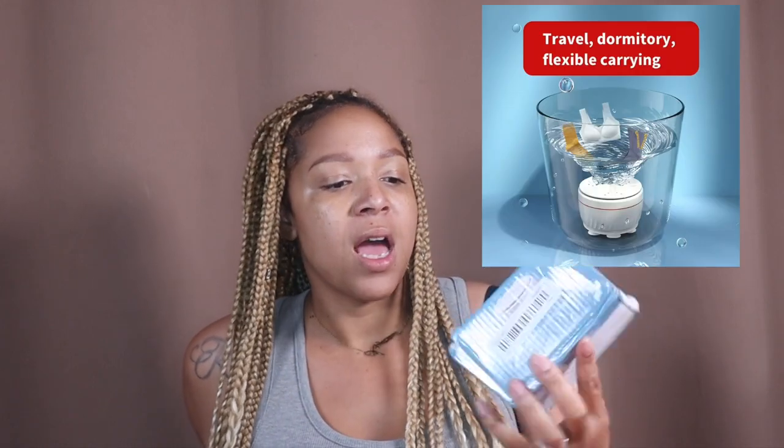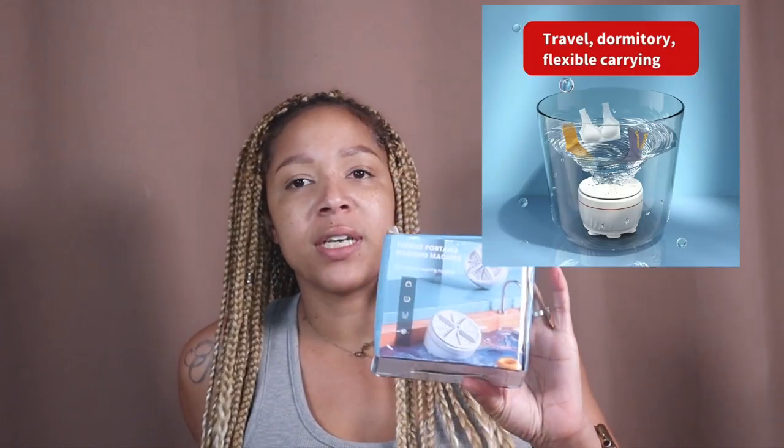The thing about Temu is if you see a link and something is on sale, you have to shop from that link because if you click out, everything goes back to regular price. There were so many things to go through and the original washer didn't come up in search, but what did come up is actually better — a portable washing machine you can put in a bucket or a sink. It's even smaller and does the same thing.